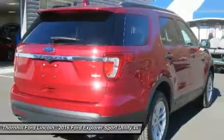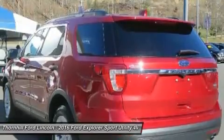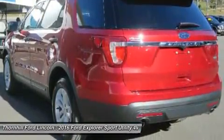Explorer makes it super easy to load cargo when your hands are full. Simply kick your foot under the bumper and the available hands-free, foot-activated liftgate will open automatically.